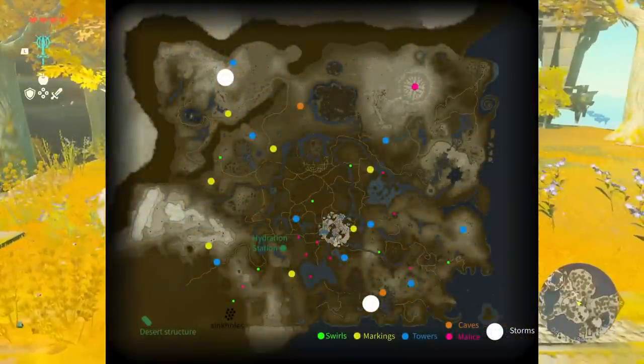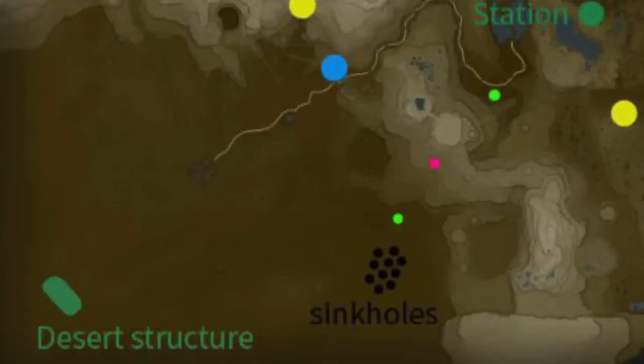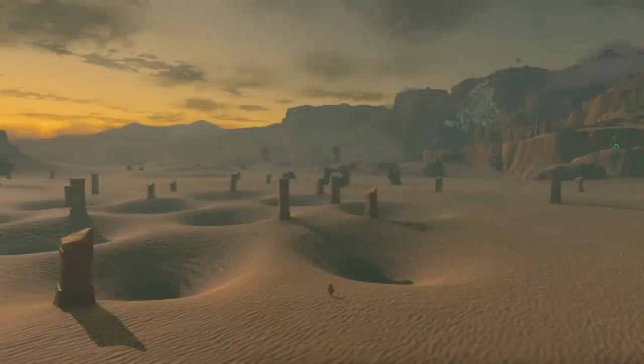The big thing you might notice right away is this big glob of lighter-colored islands — that is the Sky Island starting area that people have basically figured out. Getting that out of the way, let's go down to the Gerudo Desert area in the bottom left. There's a desert structure in the back — we're not sure what it is, but that appears to be the one that rises out of the sand. You also see the area with the sinkholes, and then a green swirl area that we presume to be a Zonai Shrine, right near the sinkhole area.